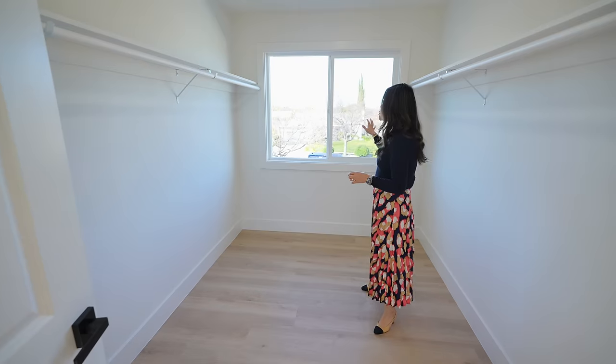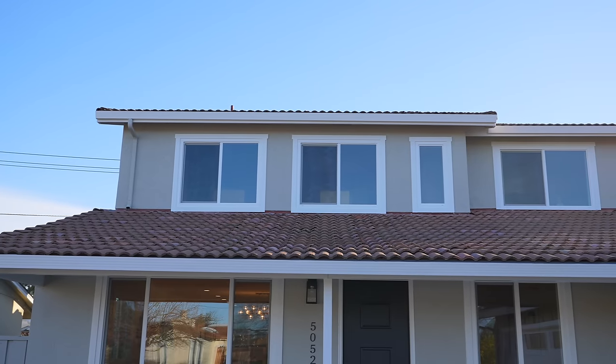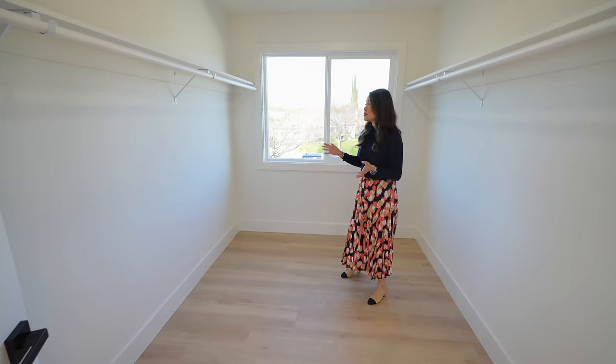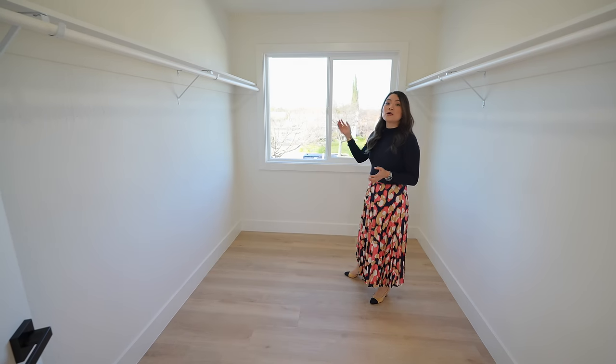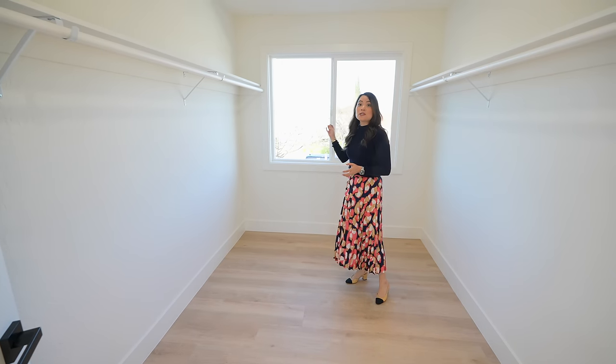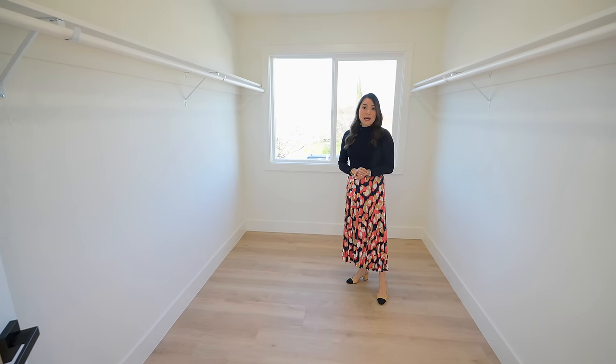We put in this large window here to enhance the curb appeal, and if the next owner doesn't like the clear glass they could put a film over it or blinds, and it would still offer a lot of good natural light.